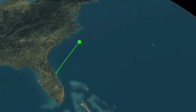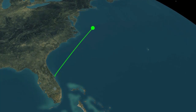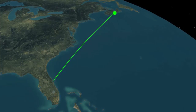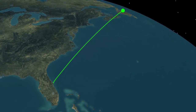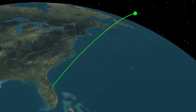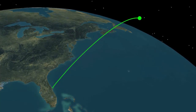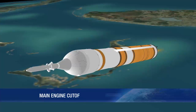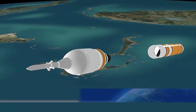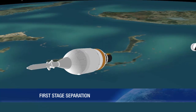Approaching main engine cutoff, the Delta IV is burning propellant at a rate of 1,050 pounds per second and flying at more than 90 miles in altitude, 365 miles downrange, and traveling at a speed of more than 13,474 miles per hour. Main engine cutoff occurs at 5 minutes 31 seconds. Seven seconds after main engine cutoff, the first stage is jettisoned.